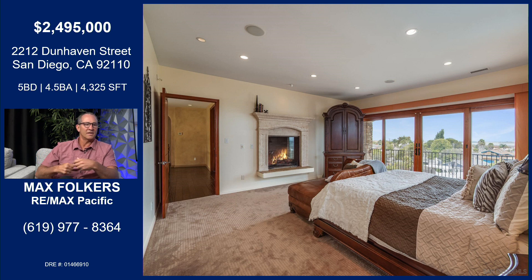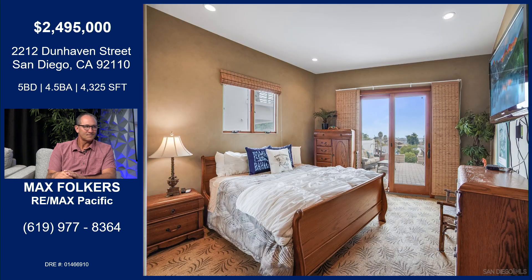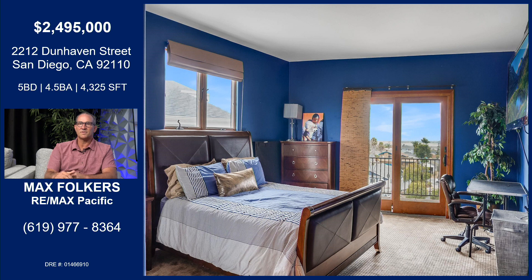A lot of these homes you'll go in and the primary suite will be this huge, luxurious, beautiful place, but they'll sacrifice on some of the other rooms. But all of these bedrooms are huge — they nailed it on this house. Two of the other bedrooms actually have ensuite baths. If you needed somebody who couldn't use stairs, there's one on the ground floor along with the office. The other upstairs bedrooms — one has an ensuite, and one has incredible views.